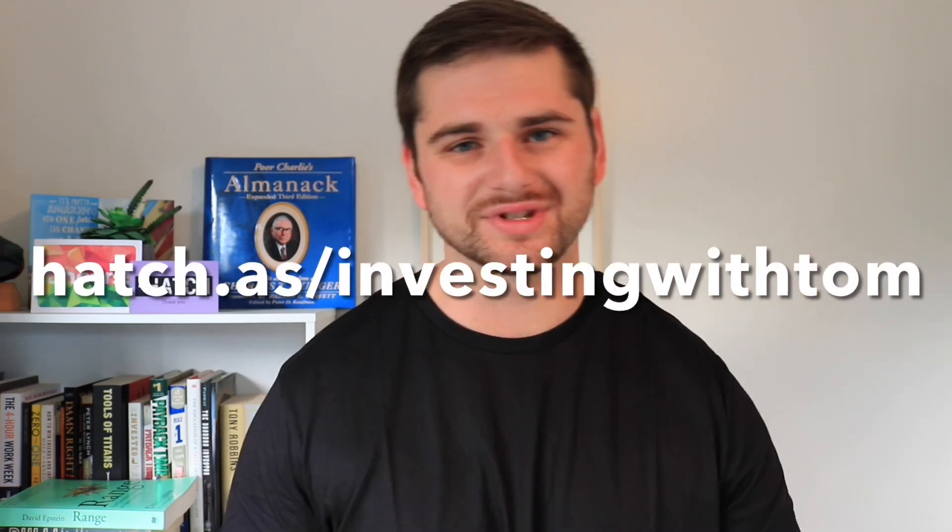You can buy shares for very low fees — as little as 50 cents per trade — hold on to those stocks for an extended period of time and have no other fees throughout that entire holding period, and really get compounding working for your children. We all know that the earlier you can start that compounding growth the better off you're going to be. If you're interested in checking out Hatch or their kids accounts, go to hatch.as/investingwithtom, create a new account, deposit 100 New Zealand dollars, and you'll get a free $20 top-up.